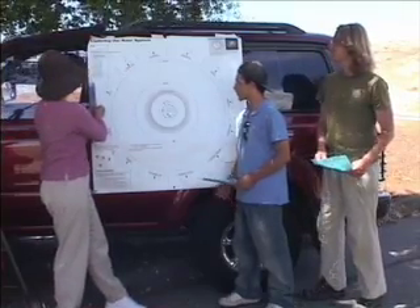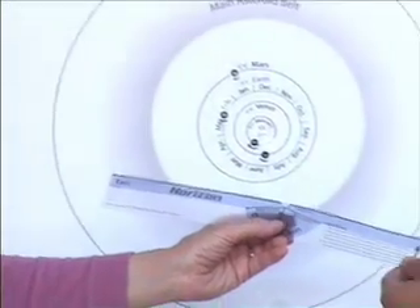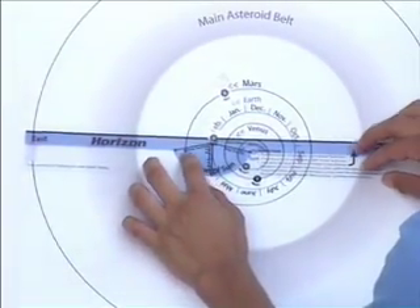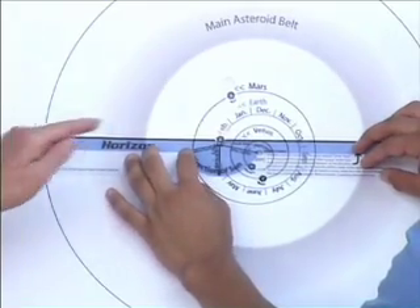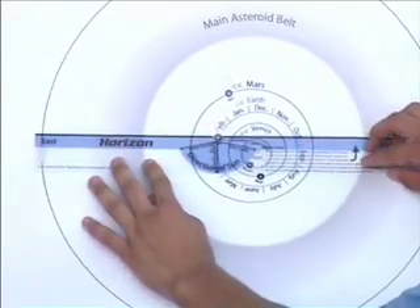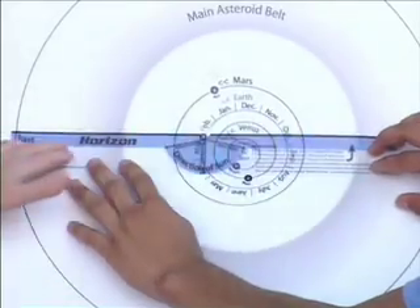Now let's look at the banner again. This ruler is used to show where Earth's horizon is so that we can figure out which planets we'll see at night and where they are in the sky. Place the Earth in the notch there. And line up the arrow labeled 'after sunset' with the sun. These constellations will be in the evening sky above our horizon.